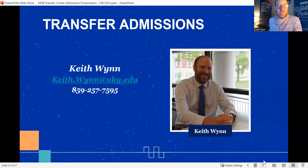Here is my contact information — my phone number and email. I'll be your main transfer contact here at UK. I do visit Gateway a couple of times per semester at least, so I hope to meet many of you in person.